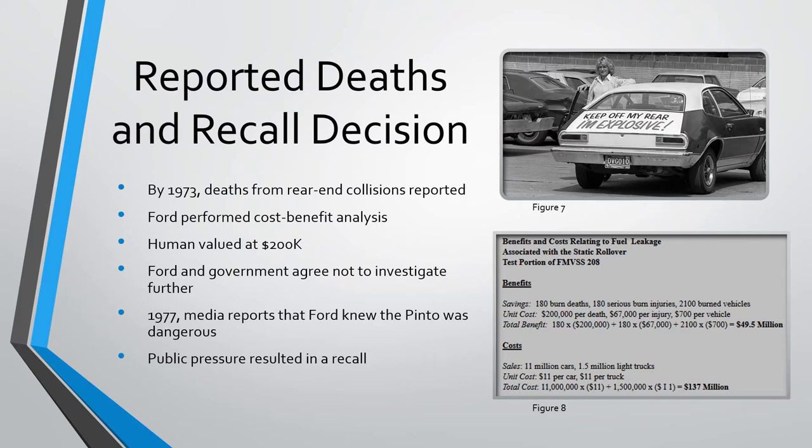The Pintos sold well, but by 1973, reports of fires caused the executive team to conduct a cost-benefit analysis to determine whether a recall was necessary. This analysis weighed the cost of fixing all the Pintos on the market against the societal costs of deaths, injuries, and property damage. Human life, in this analysis, was valued at $200,000. Within this framework, it was determined that Ford should not have to recall the Pinto, and the government agreed. But in 1977, the media reported that Ford had known the Pinto was unsafe and was putting profits ahead of the well-being of its customers. Public pressure resulted in a recall, millions of dollars in payouts, and a tarnished reputation.